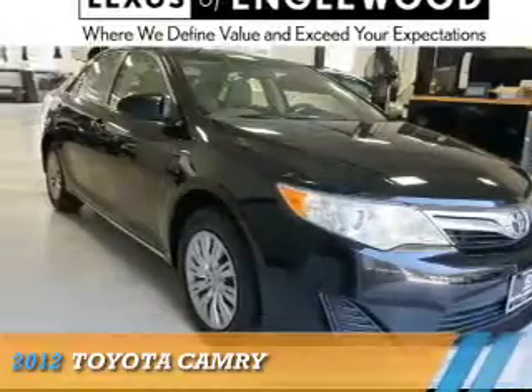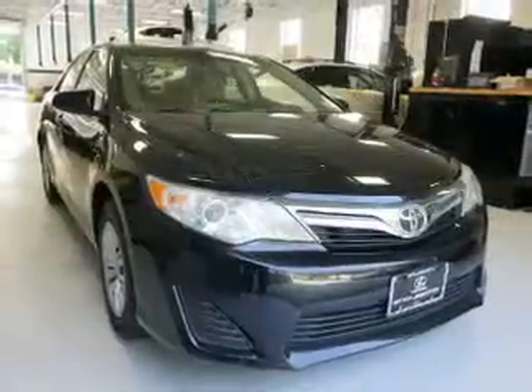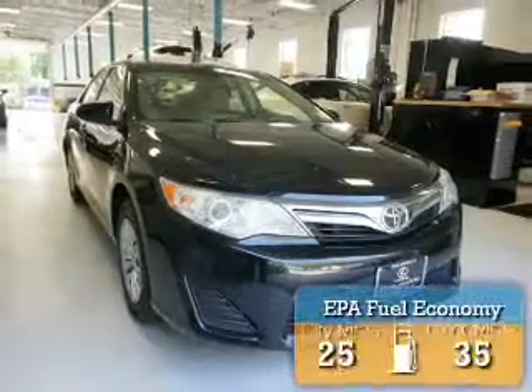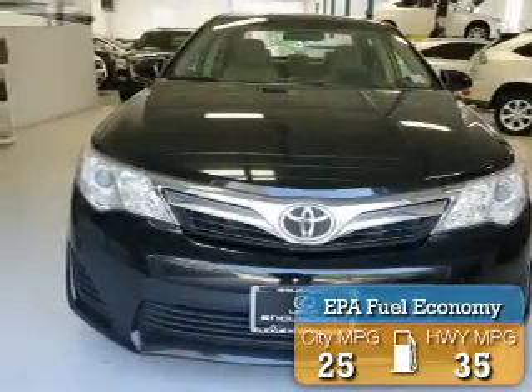Presenting the 2012 Toyota Camry. It's powered by a 2.5-liter 4-cylinder engine and an automatic transmission. Great fuel efficiency saves you money by requiring fewer trips to the gas station.